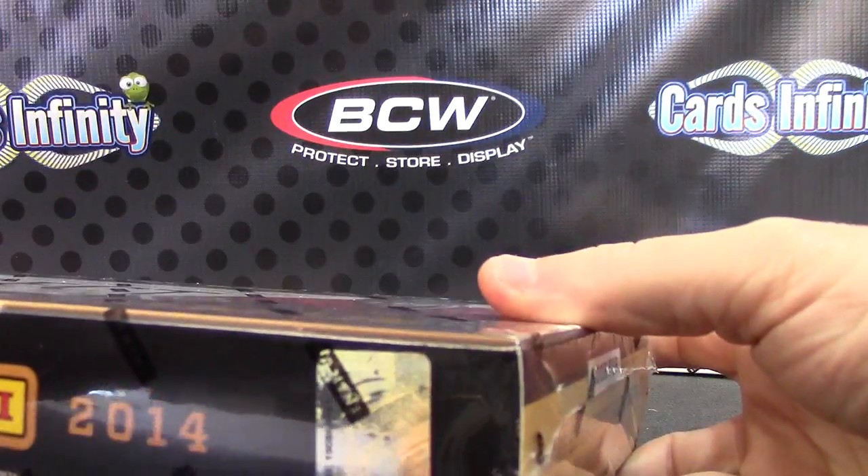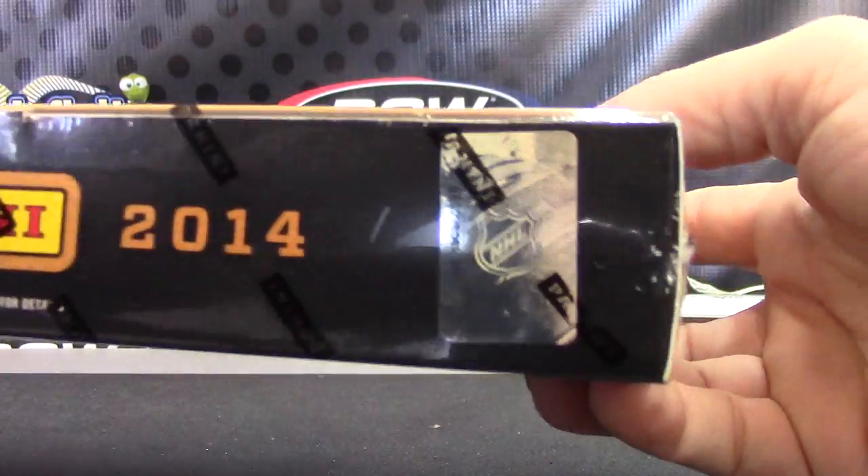Next up we have Steven going to try Select Hockey. Steven, talked to you on the phone earlier this morning — you're going to do box number 85.